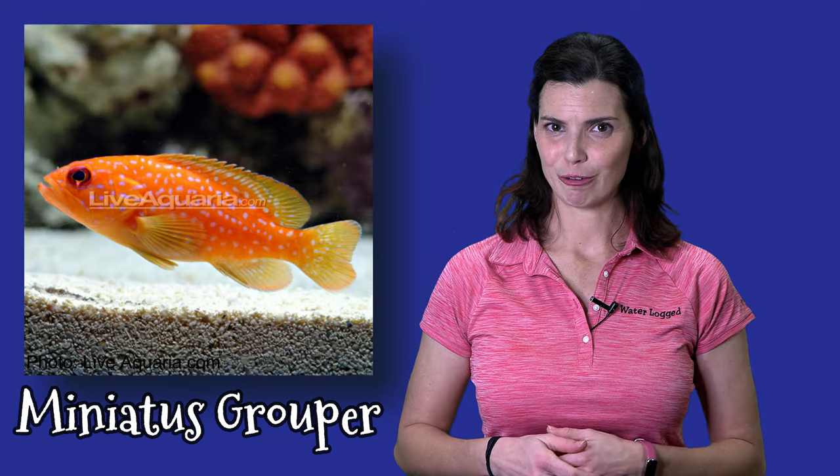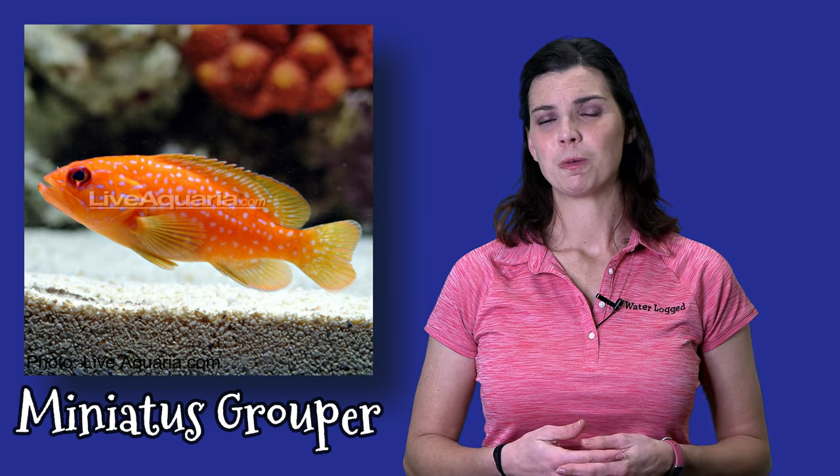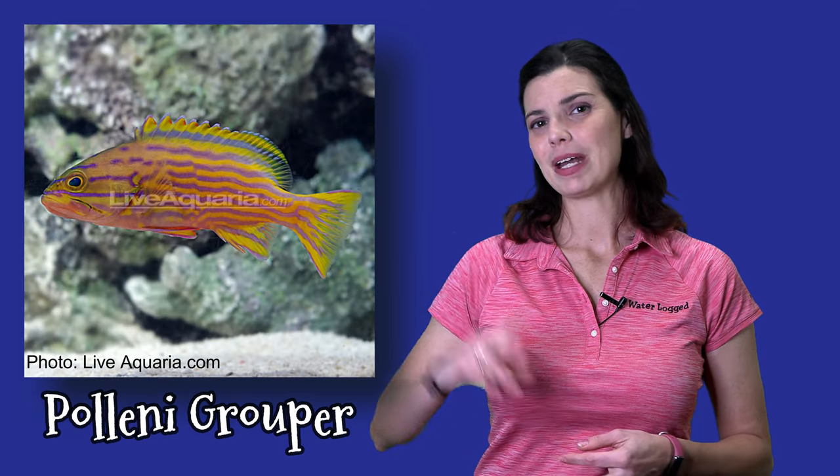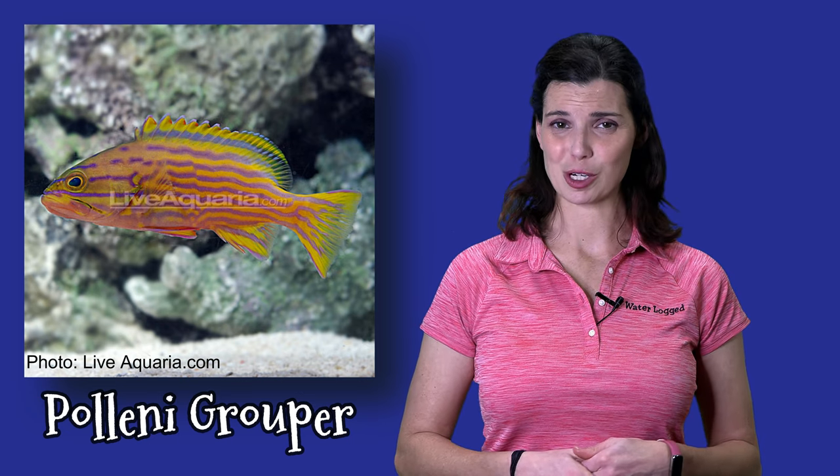The last group is groupers. A lot of people get groupers when they're super small and think they'll be beautiful fish, but as they grow, anything that fits in their mouth is likely to be food. That means they're better suited for a FOWLR tank, as they'll eat a lot of your smaller fishes in a reef setup.